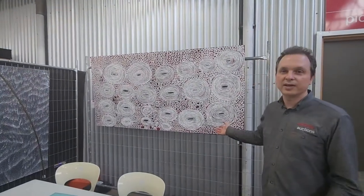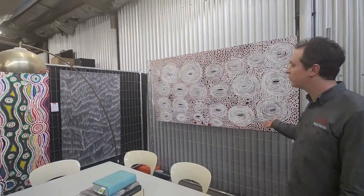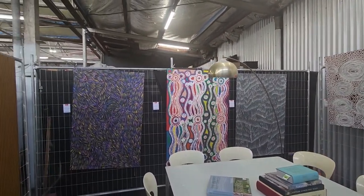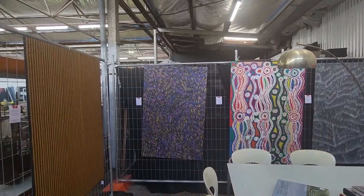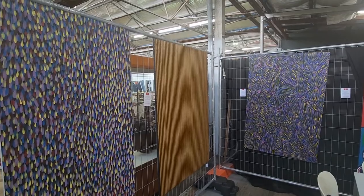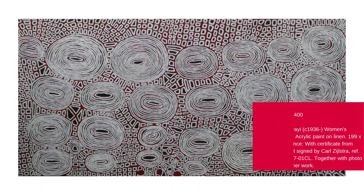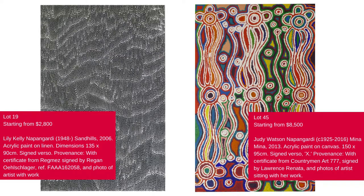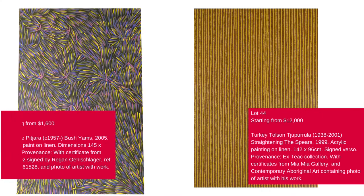Here we're in this space with this beautiful collection of contemporary Indigenous artworks. You can see how vibrant they are — they're almost moving to the eye. These paintings are all originals by very well known, very well collected artists. The starting prices for these pieces are very much in the realm of where they've sold at other auction houses, so by no means are they overpriced, and they are really investment pieces that sit well within the contemporary living space.